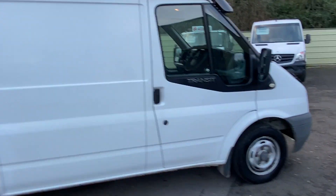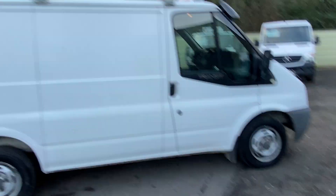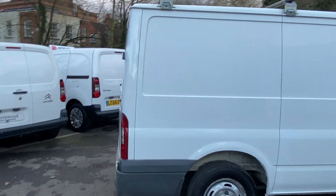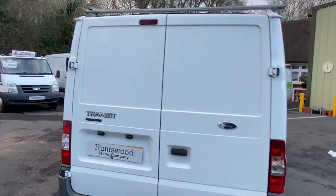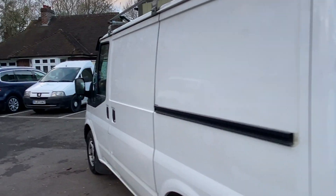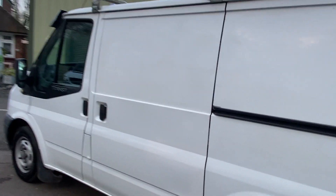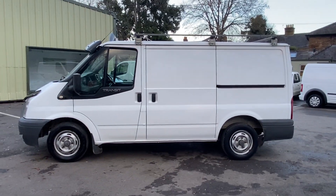The van comes with a one year warranty. On this particular vehicle there will be a £500 claim limit per claim, but you do have a one year warranty on the van. No VAT to pay, two owners from new, and free UK delivery — so it doesn't matter if you're local to us or up in Scotland, we can deliver the van to you. If you have any more questions, feel free to get in contact and we'll get back to you as soon as possible.